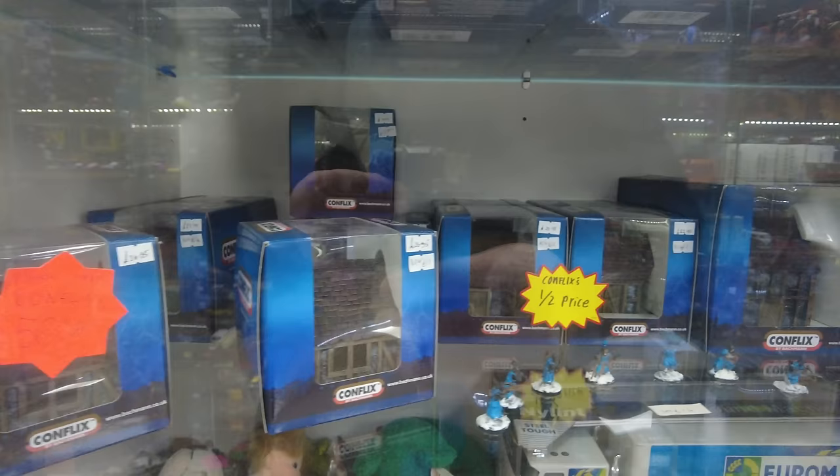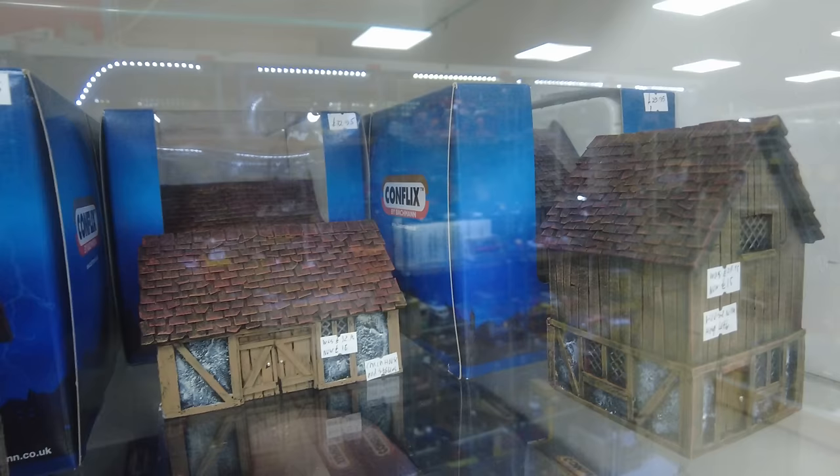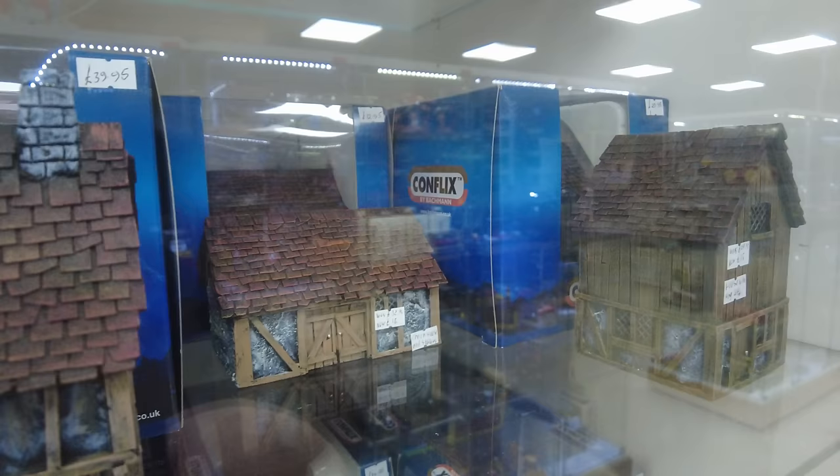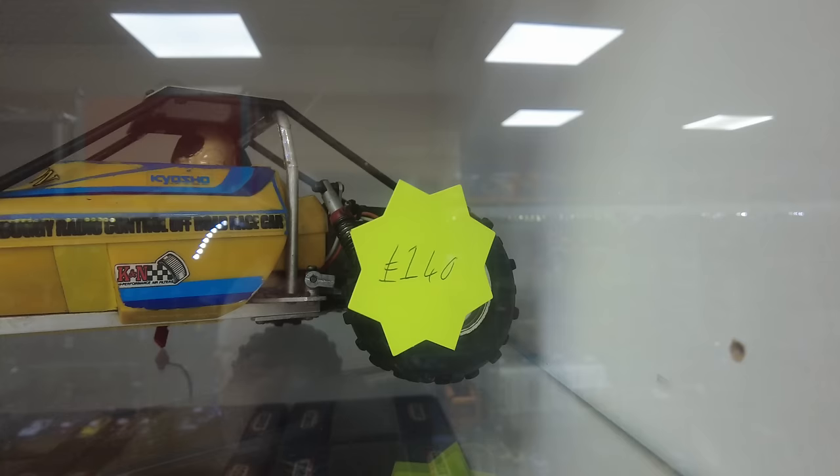These models — I've seen these around in a few places and they really do intrigue me. They have quite a lot of character to them. Cornflex by Backman. I don't think I saw this last time. There's a vintage Kyoky buggy here.